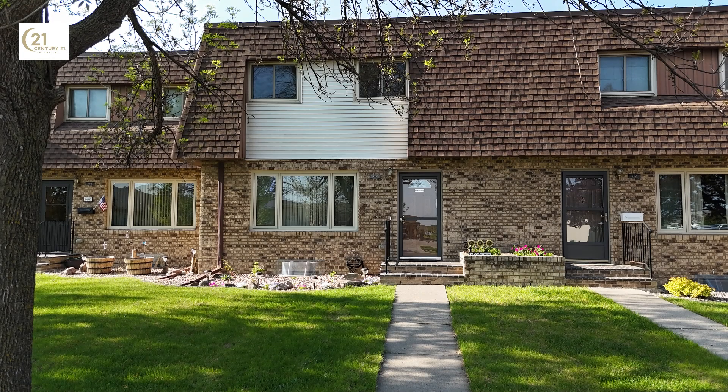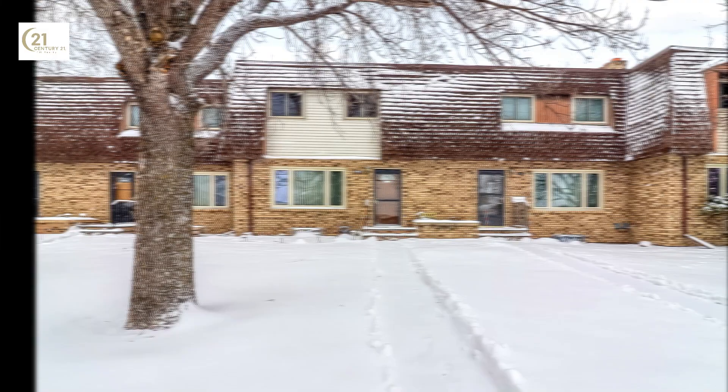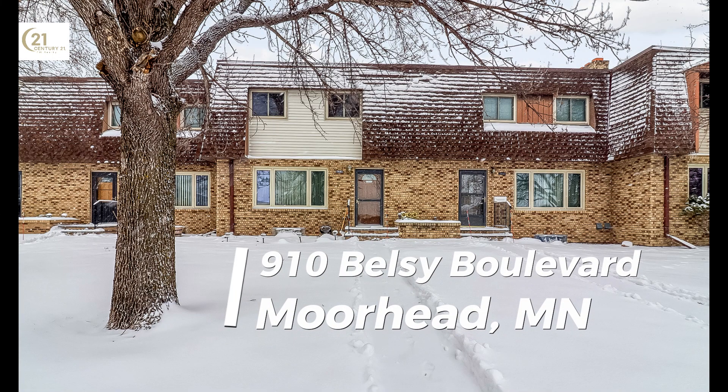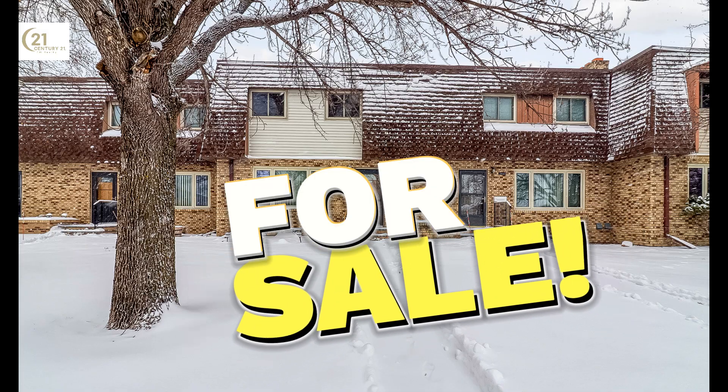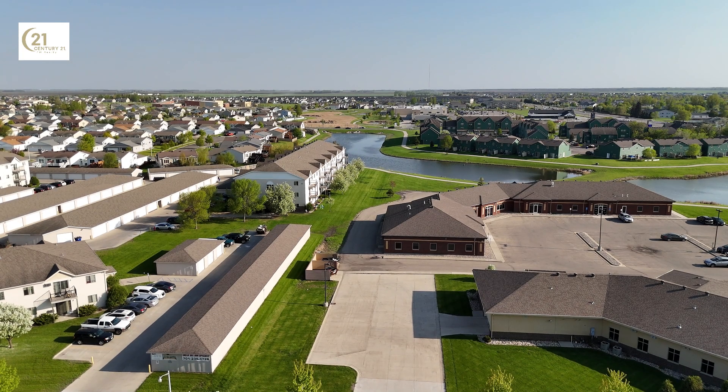Have you ever dreamed of a place where beauty and functionality intertwine in perfect harmony? Welcome to 910 Belsley Boulevard, Moorhead — currently on the market. I'm super excited to guide you through this stunning two-bedroom home. Welcome to a world where this dream becomes reality.